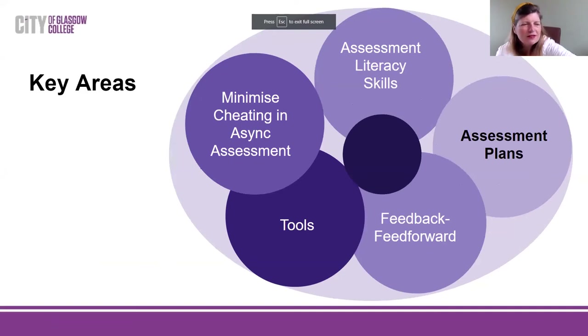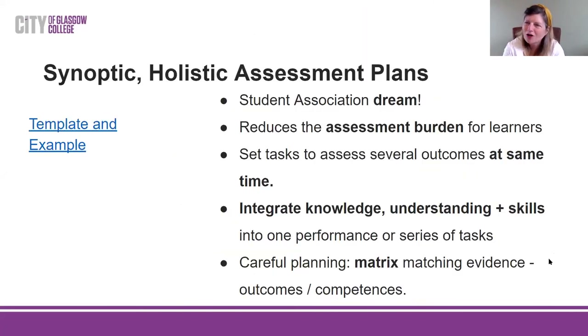Let's have a look at the five areas most popular within the guide and website: assessment plans, feedback and feed-forward tools, minimising cheating and asynchronous assessment, and assessment literacy skills. Starting with assessment plans — we were talking to the Student Association, who have a dream. Their dream is that a student comes in in August and is given something online that has all the assessments for the whole year for every unit on it in a grid. So they know there are no gluts, everything is aligned, they won't get stressed, and things are broken down and varied. In order to work towards that, we've produced a template for staff to use.